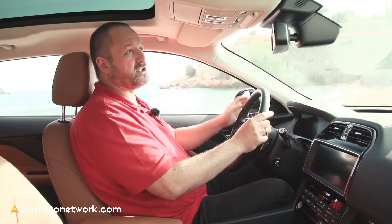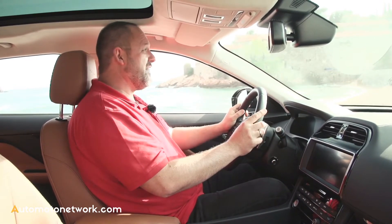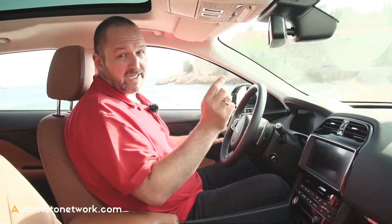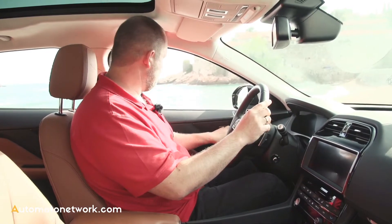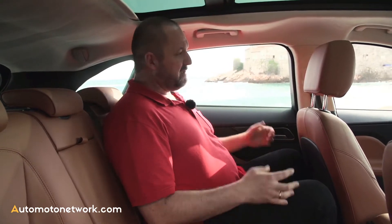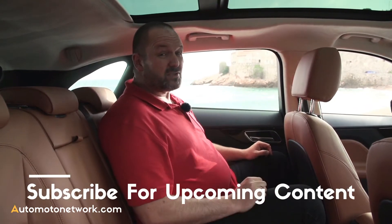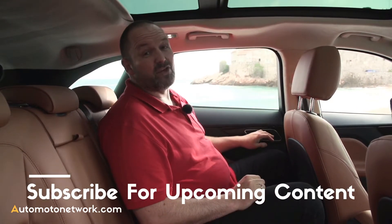The only thing I do not like so much is the head space, but this is because of the sunroof. Without it, it's another three to four centimeters, which would be perfect. Sitting in the rear seats, I fit in and even my knees have enough space — it's still comfortable. Again, head space is the only issue, but that's the sunroof. The rest is very comfortable.